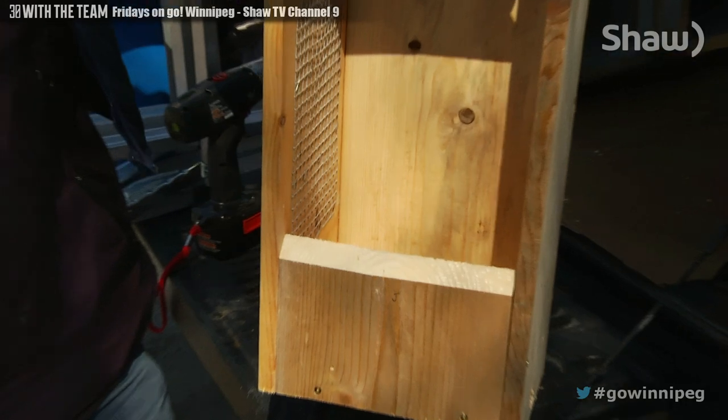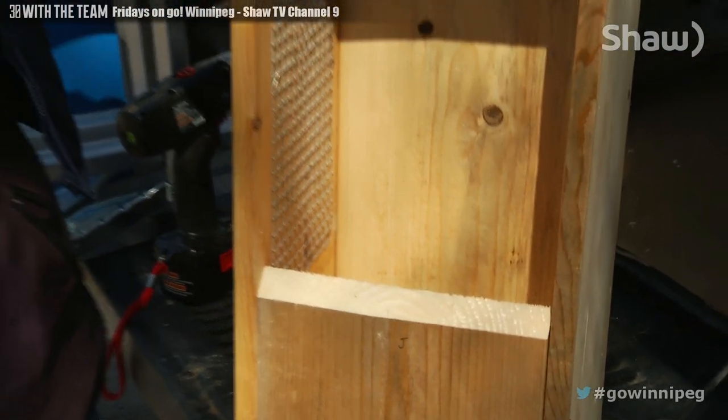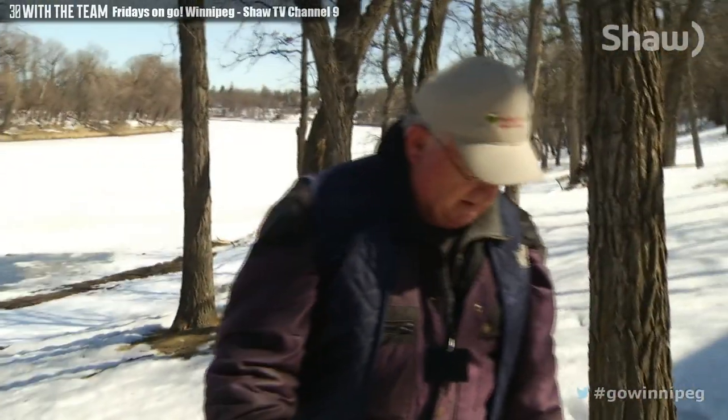The volunteers replace old wood duck boxes that have fallen into disrepair and they fill up all of the boxes with new shavings so the ducks can nest as soon as they arrive back after winter. On this particular outing, Harry Wren was surprised to find the remains of a couple of baby ducks that never made it out of one of the boxes this past winter — something that happens quite rarely.